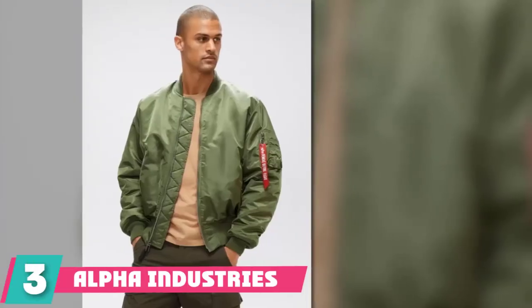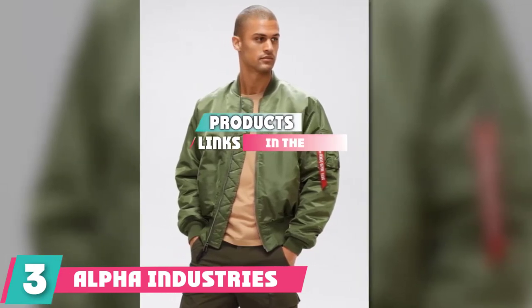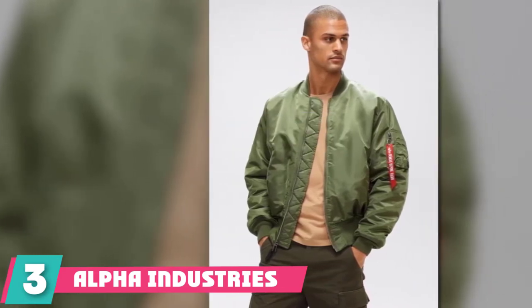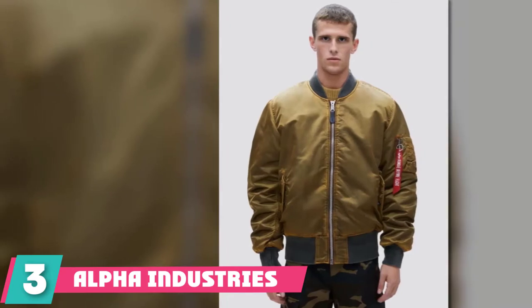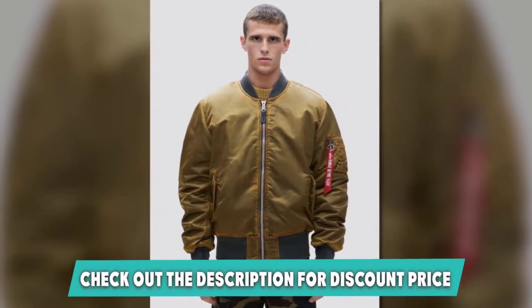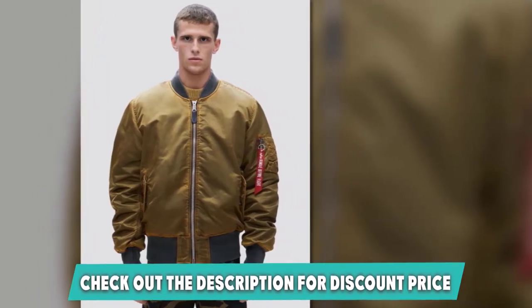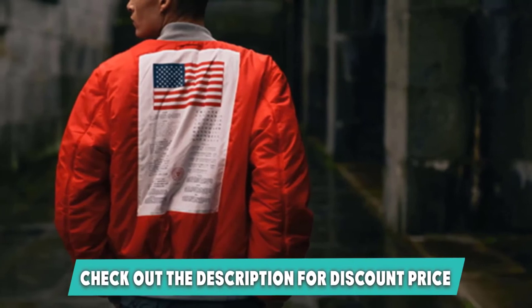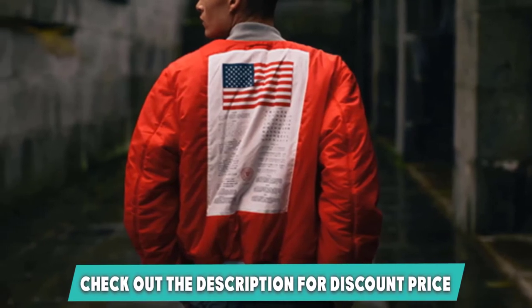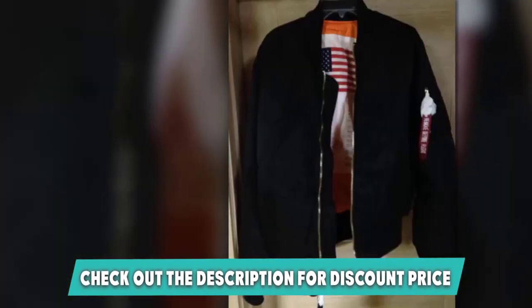The number three position is held by the Alpha Industries Men's MA-1 Blood Chit Flight Bomber Jacket. If you liked the last jacket but want to spend a bit more money, you have to check this one out — it's one of the best quality jackets on the market. Alpha Industries was actually commissioned by the Department of Defense to design and make MA-1, M65, and N3B jackets for soldiers, sailors, and pilots.